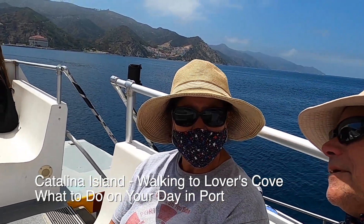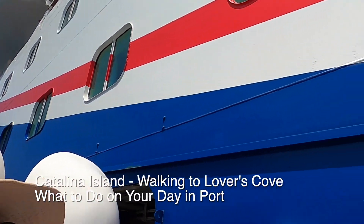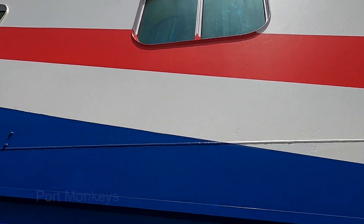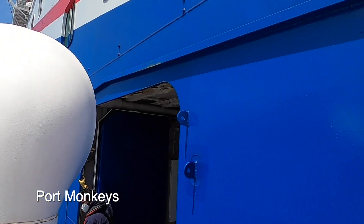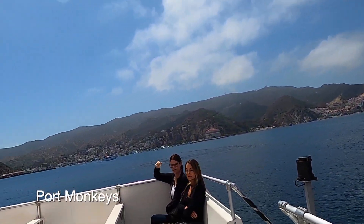Hey Gareth. Hey Janet. I'm Pork Monkey's and we're getting off the Carnival Radiance. See it up there on the home side? Carnival Radiance in Santa Catalina.